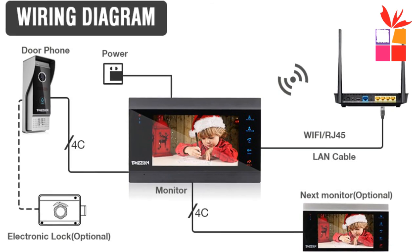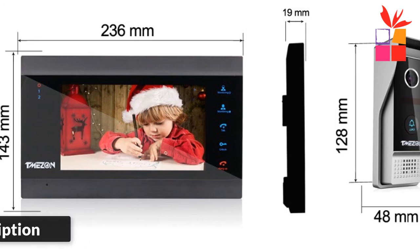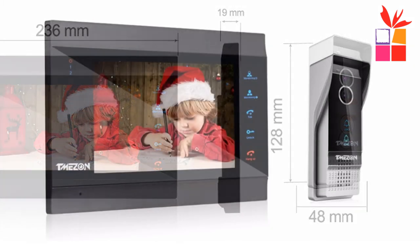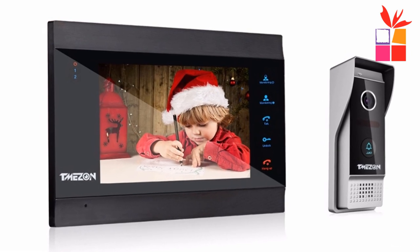Outdoor doorbell with waterproof cover, built-in infrared sensor and 1200 TVL camera, 100-degree wide view angle, night vision, rainproof, dustproof, and anti-vandal. It can connect to all electronic locks. Multiple doorbell support — up to 2 doorbells. 16 ringtones optional.